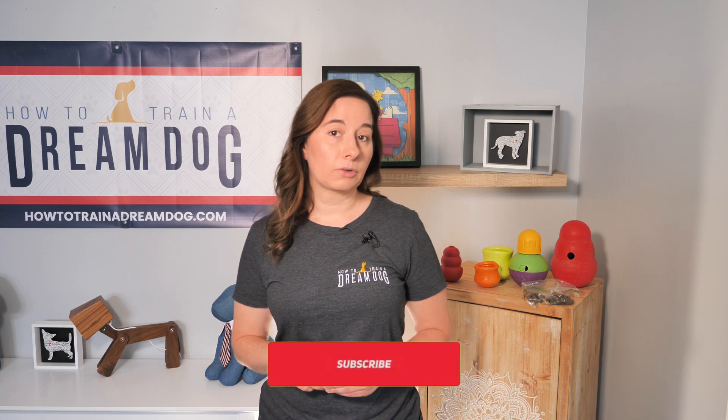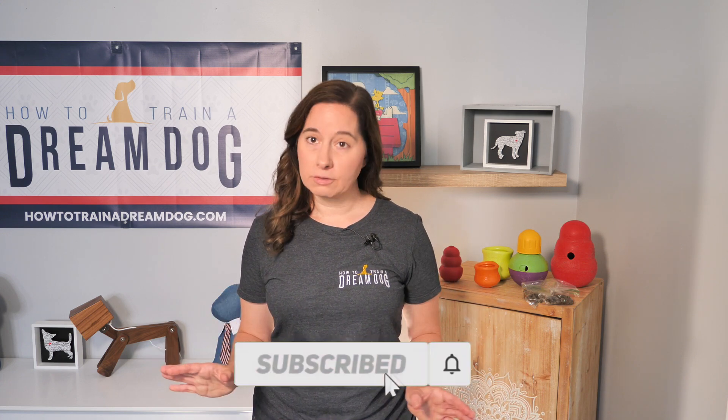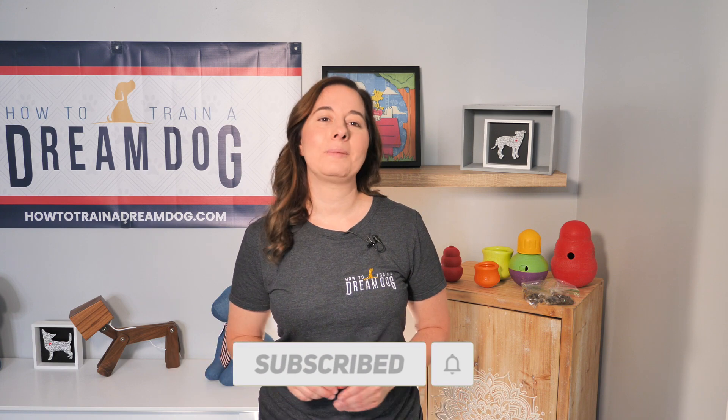I have two more treat dispensers I want to mention today. But before I do, be sure to subscribe to this channel. This is the first of a series on must-have puppy products that I recommend, so let me take the guesswork out of this for you. And in between must-have videos, you're going to get some great dog training content too.